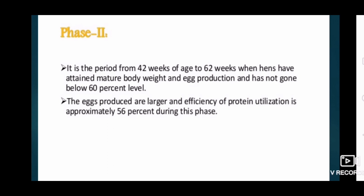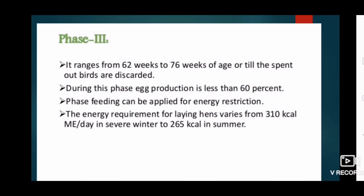Phase 2 covers the period from 42 weeks to 62 weeks of age, when hens have attained mature body weight and egg production has not gone below 60 percent. Eggs produced are larger and the efficiency of protein utilization is approximately 56 percent during this phase. Phase 3 ranges from 62 weeks to 76 weeks of age, or until spent birds are discarded. During this phase, egg production is less than 60 percent. Phase feeding can also be applied for energy restriction — the energy requirement for laying hens varies from 310 kilocalories metabolizable energy per day in severe winter to 365 kilocalories in summer.